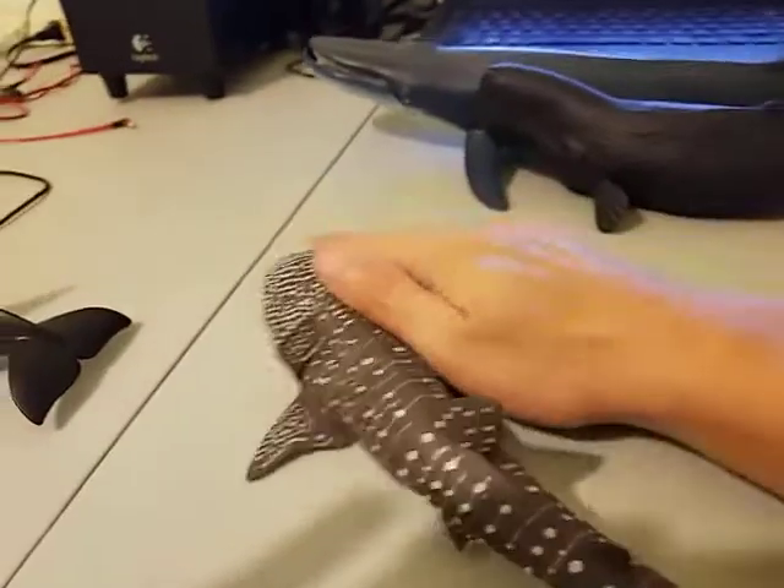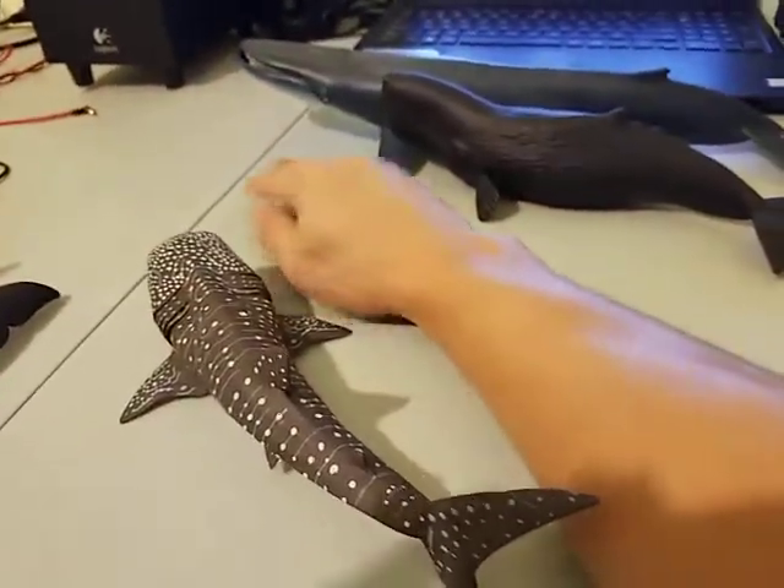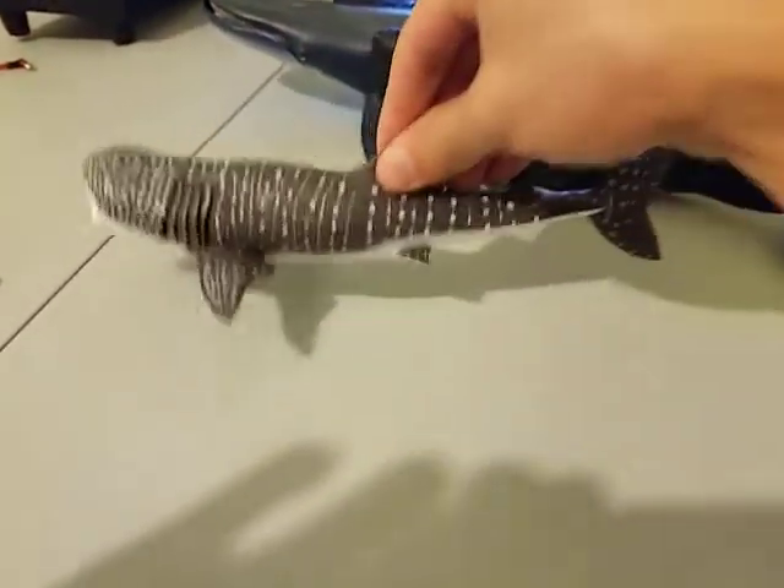This is the size compared to my arm — it's about 24 centimeters, almost a foot long.